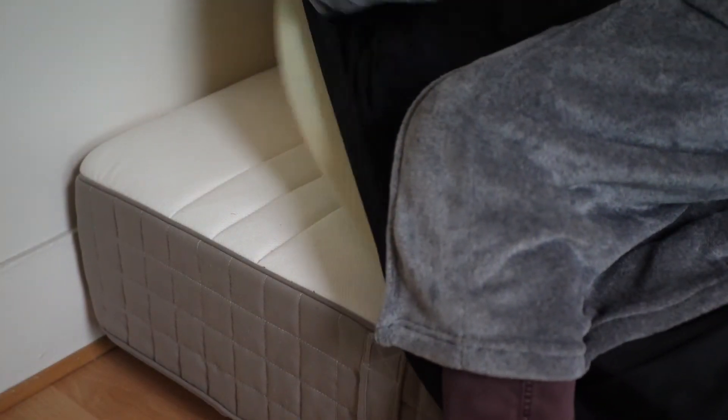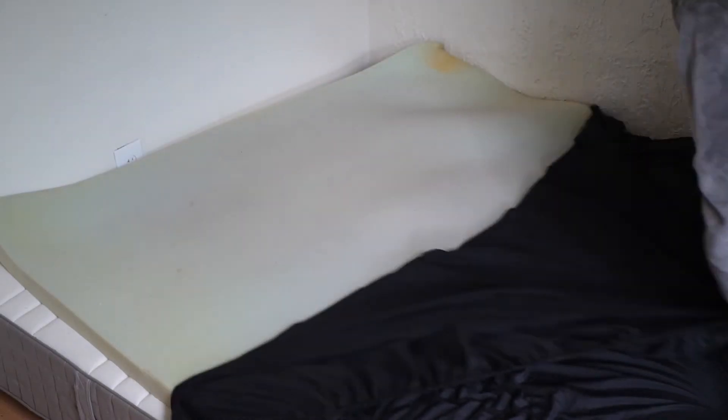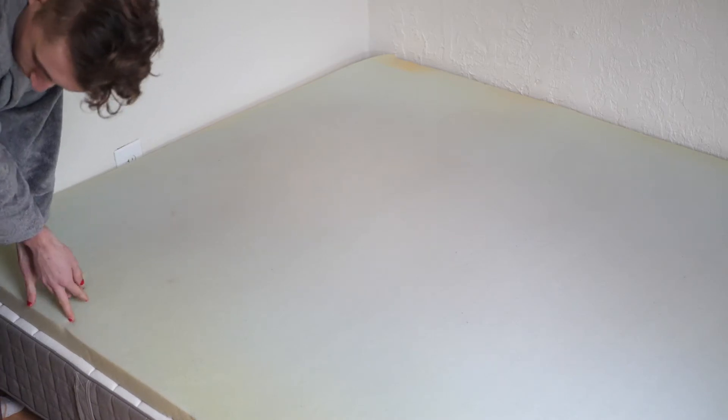Now I remove the sheet and straighten out the foam. Get ready for probably the best part of this video. Satisfying.